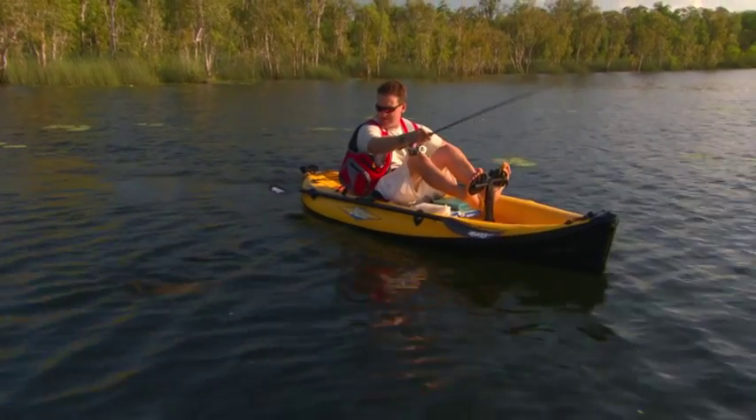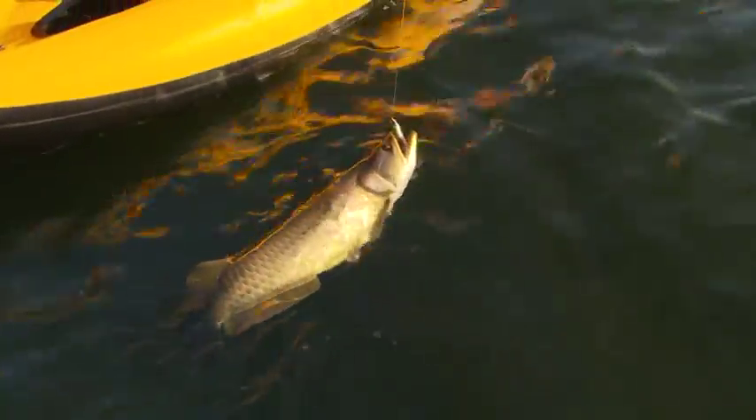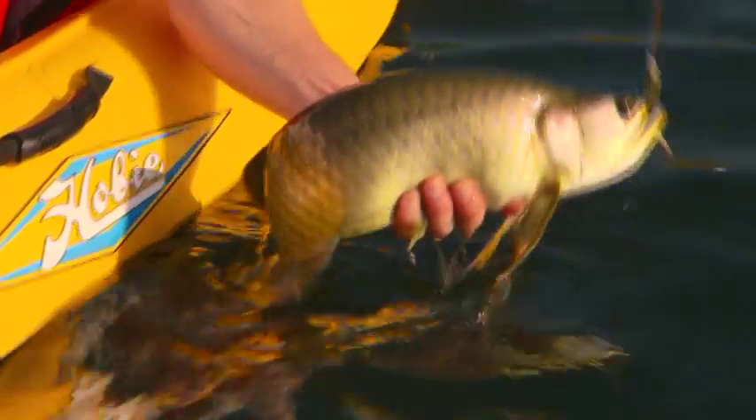That's a Saratoga! What a beautiful fish. I was hoping to catch one of these guys. They are an amazing fish — and they say they're just a very primitive fish, but look at the colours on them. Beautiful fish. And he's a good one at that.